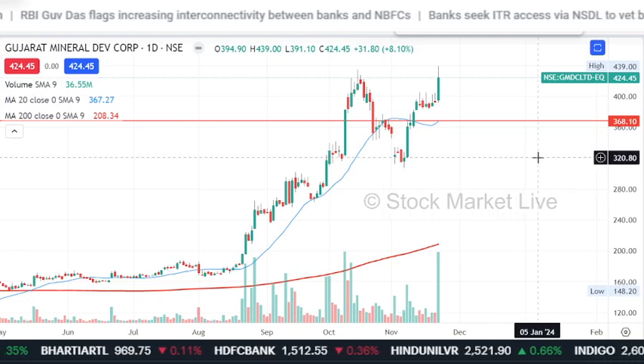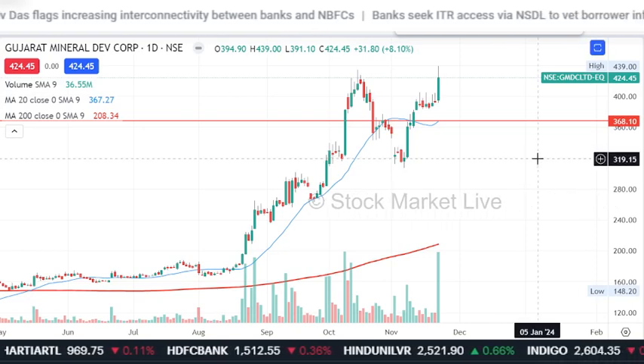This share is an all-time high breakout trade. This share is showing good quality.